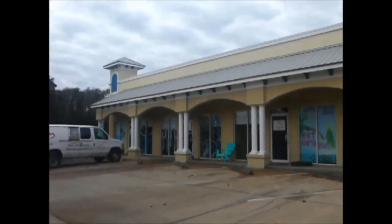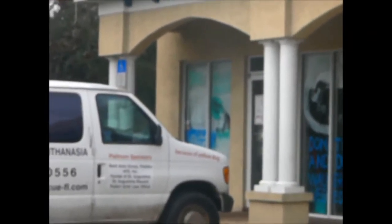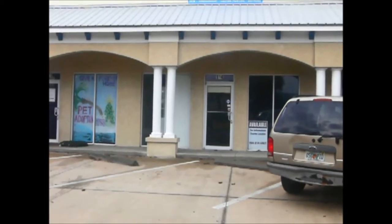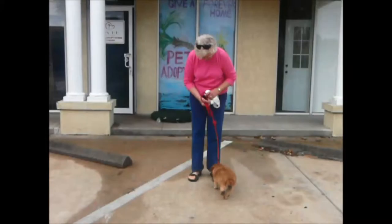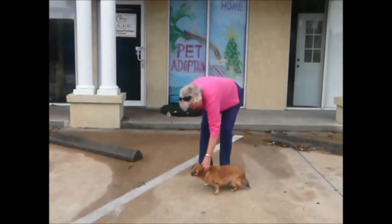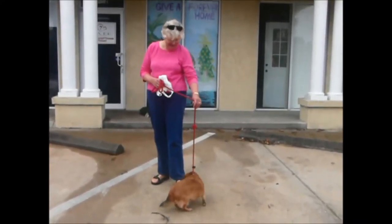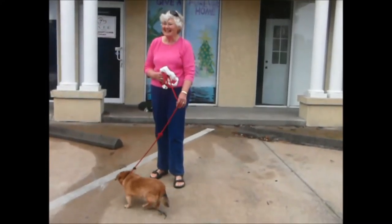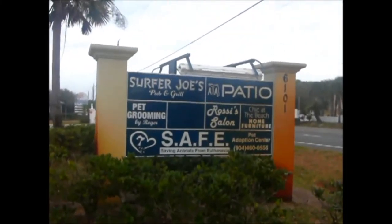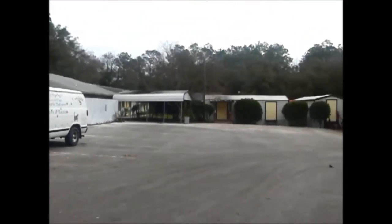This is Safe Pet Rescue at the Treasure Beach location. This little shop right here is where it all started. It expanded to here, and then finally a third shop, and this is where we're at today. Safe Pet Rescue right here where it all began.